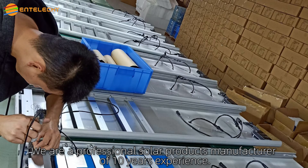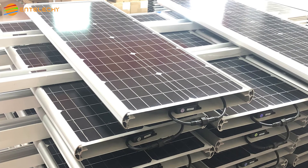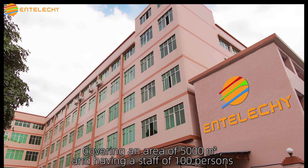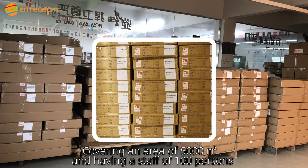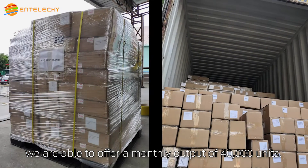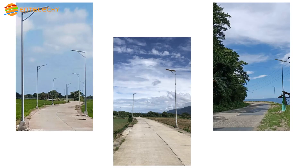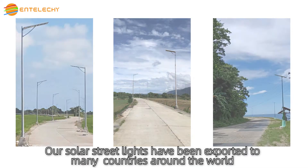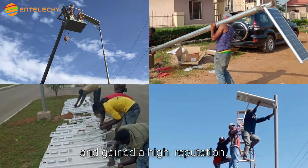We are a professional solar light product manufacturer with 10 years of experience, covering an area of 5,000 square meters and having a staff of about 100 persons. We are able to offer a monthly output of 40,000 units. Our solar lights have been exported to many countries around the world and gained a high reputation.